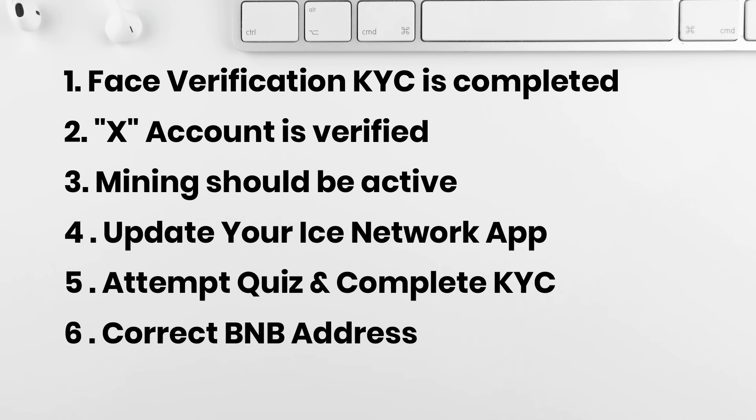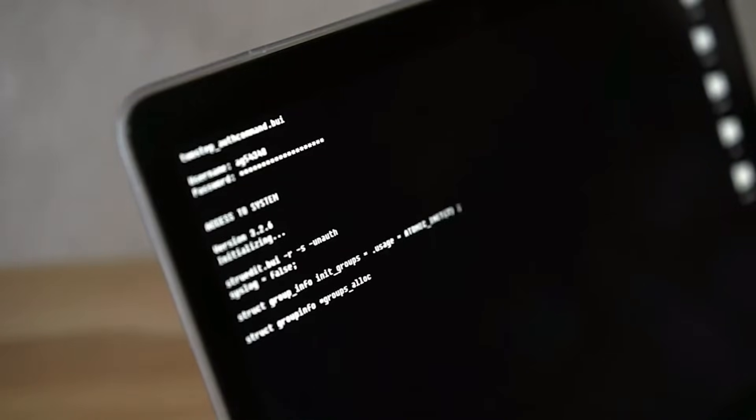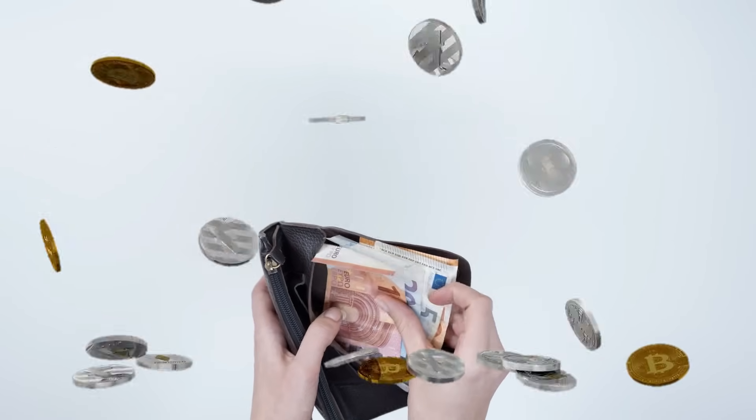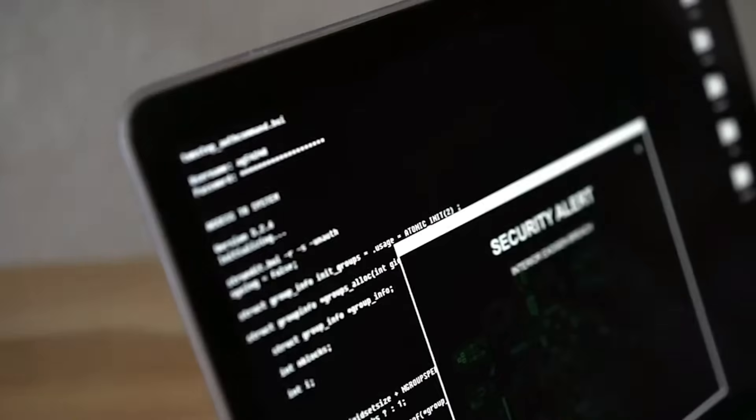Now let's come to the most asked question: what is the next distribution date? Your wait is over — the distribution is already going on. If you have completed all the conditions mentioned in this video, then you may receive the next distribution anytime. And if you have not completed all the conditions, then make sure you complete all of them before the 28th of February.